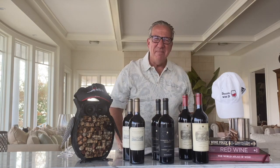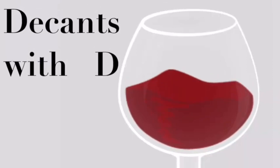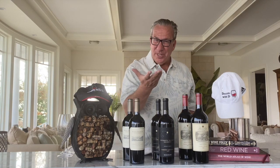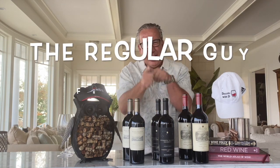Welcome to the next episode of D-Cans for D. I am your host this afternoon, Dietmar Osterman, the regular guy from Long Island.